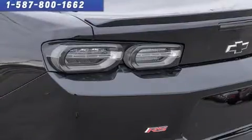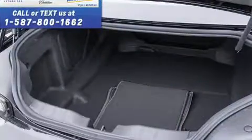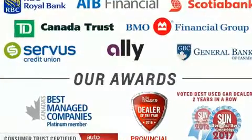It's equipped with tons of terrific amenities, but it won't break your budget, such as remote keyless entry, a tachometer, a power seat, a trip computer, and cruise control.